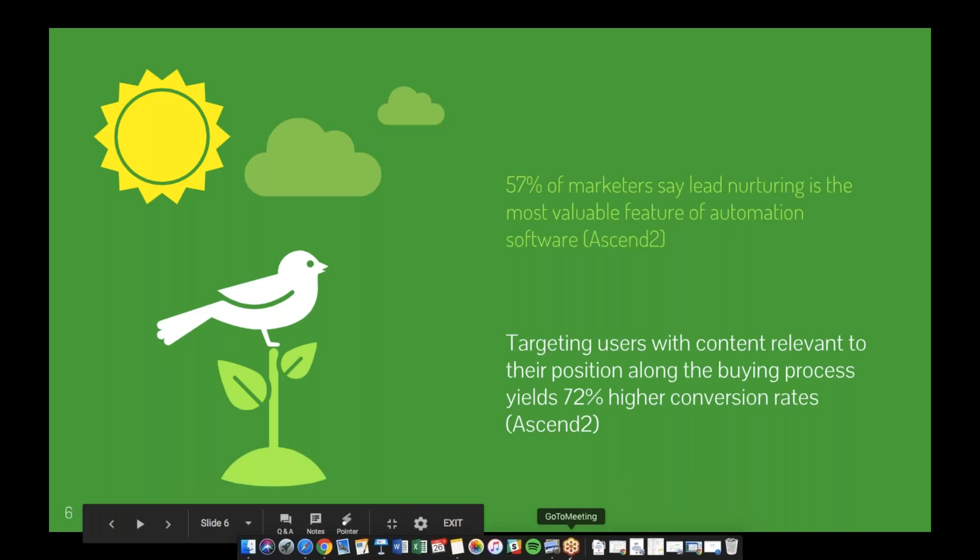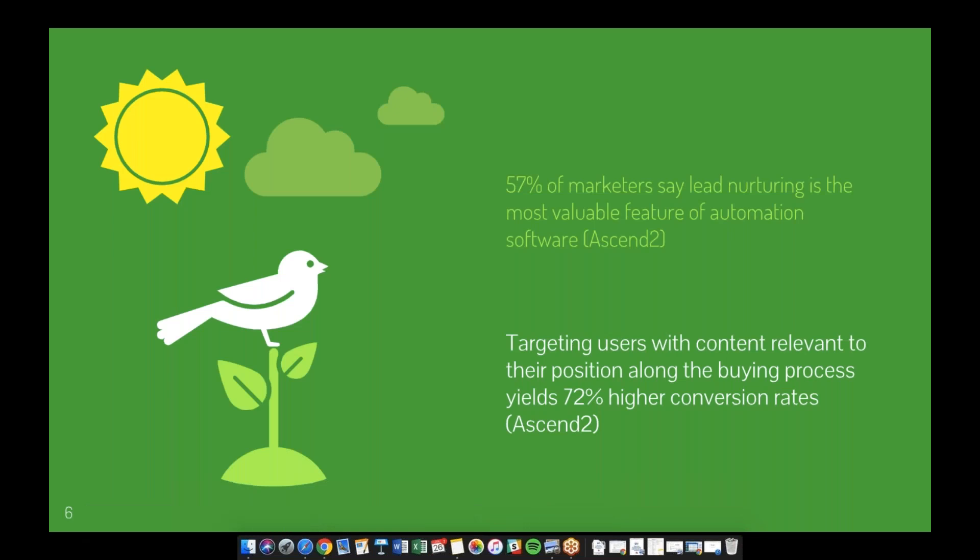57% of marketers say lead nurturing is the most valuable feature of automation software. Marketing automation is incredibly powerful, and having an integrated automation system with your CRM is critical for the success and strength of your lead nurturing strategy.